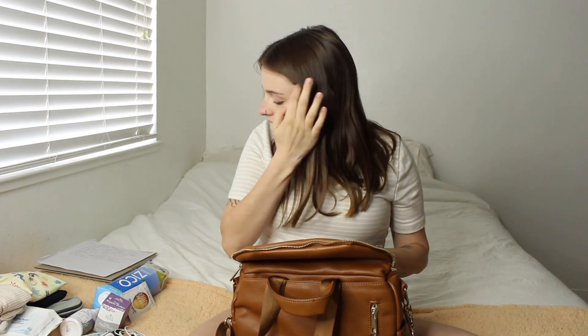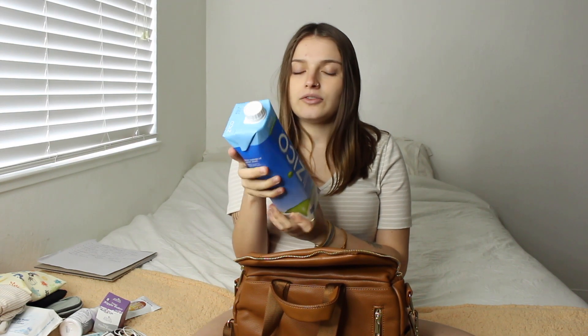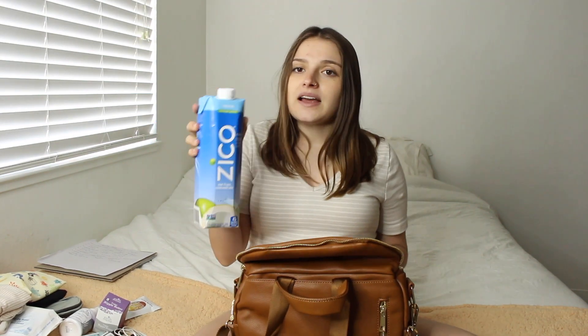I'm going to start off with the stuff that I'm bringing for food. My midwives said to bring water, so I will be bringing my water bottle. They also said bring something hydrating like coconut water, so I'll be bringing this all-natural coconut water with no additives — it's good for electrolytes and rehydration. The birth center is an hour away so I'll probably drink it in the car, so I'm not putting it inside the bag.